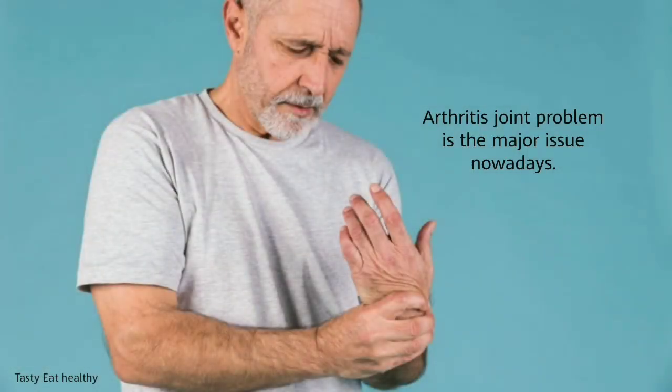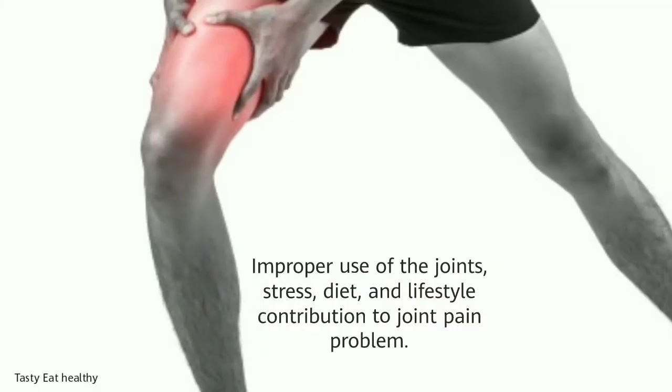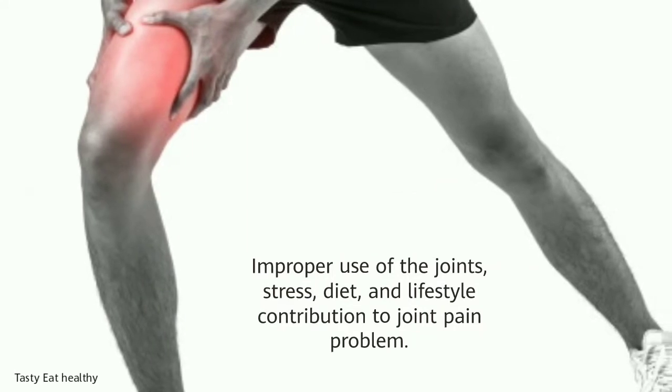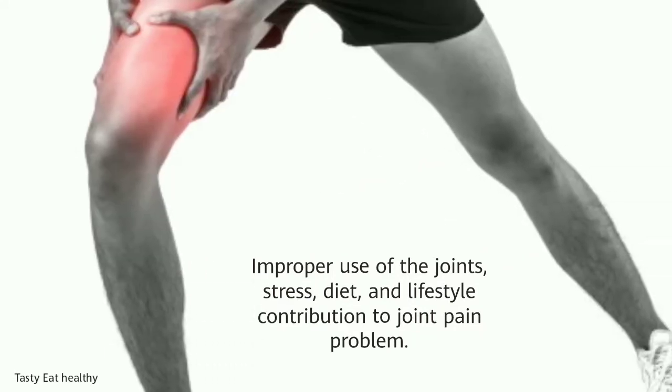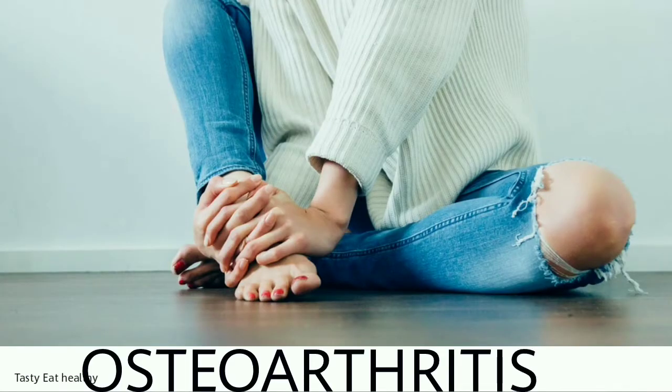Arthritis joint problem is a major issue nowadays. Reasons may be obesity, irregular lifestyle, and improper eating habits. Improper use of joints, stress, and diet and lifestyle all contribute to joint pain. There are two types of arthritis: osteoarthritis and rheumatoid arthritis.